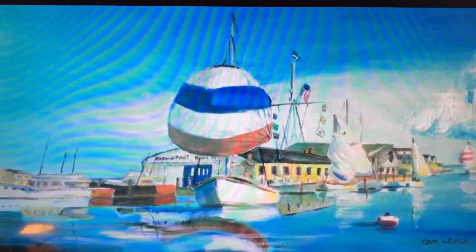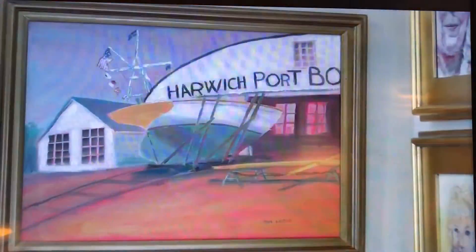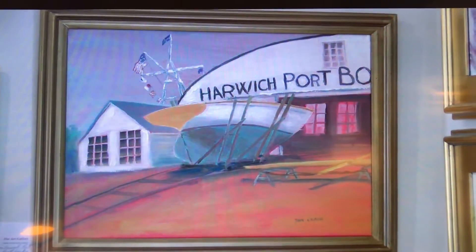By 1905, they opened the harbour up. The channel was dug by the state. This painting is of the Harwich Port Boatworks building. This is how the boatyard looked on that side — the green railway with all boats out of the harbour. I painted this scene over and over many times. I just think it's kind of neat.